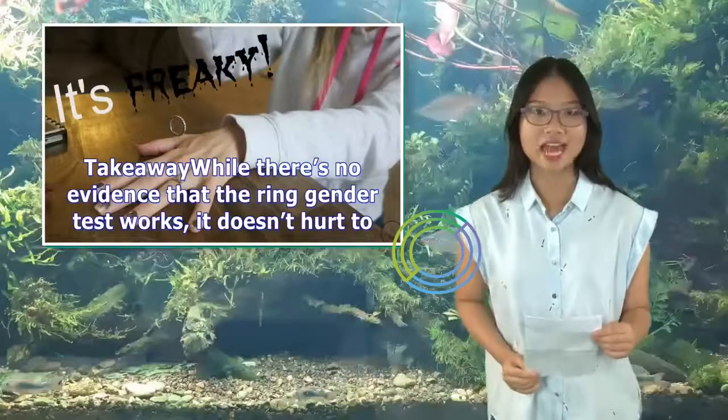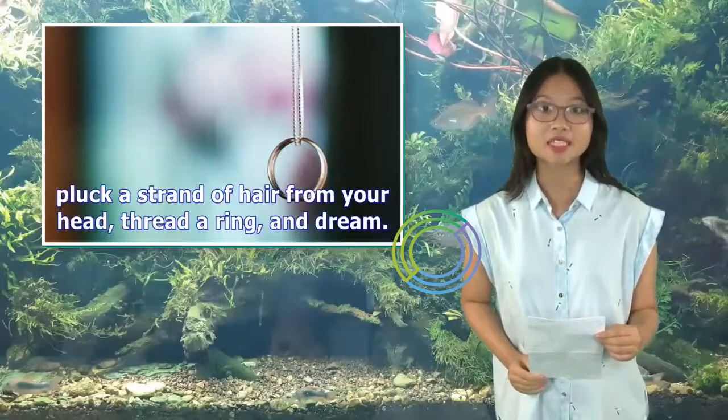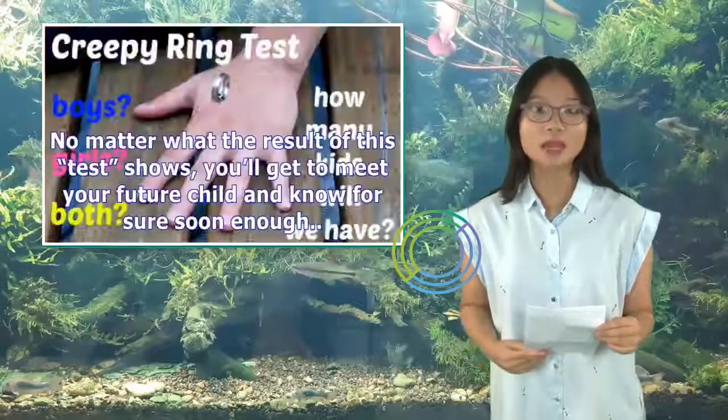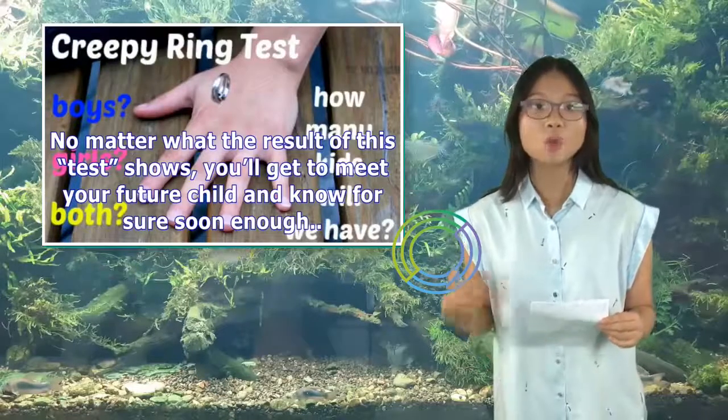Takeaway: while there's no evidence that the ring gender test works, it doesn't hurt to pluck a strand of hair from your head, thread a ring, and dream. No matter what the result of this test shows, you'll get to meet your future child and know for sure soon enough.